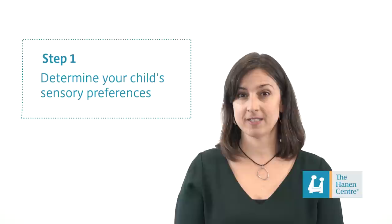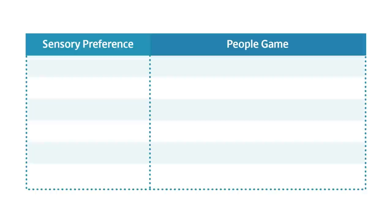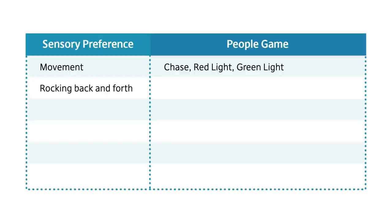The first step is to determine your child's sensory preferences. Once you figure out the sensations that your child really likes, you can think about a people game that incorporates those preferences. For a child who seeks out movement like running, a game like chase or red light green light might be helpful. For a child who enjoys rocking back and forth, it might work to sit across from them holding hands and rocking back and forth as you sing Row Row Row Your Boat together.